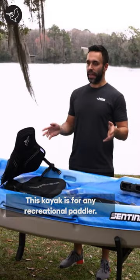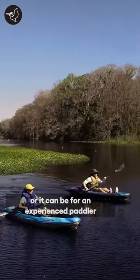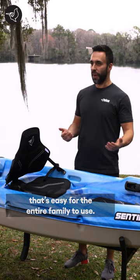This kayak is for any recreational paddler. It can be for somebody who's new to the sport and wants something easy to get going right away, or it could be for an experienced paddler, maybe someone who wants to add a kayak to their fleet that's easy for the entire family to use.